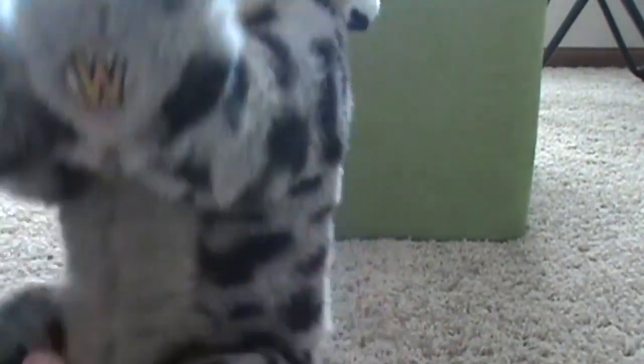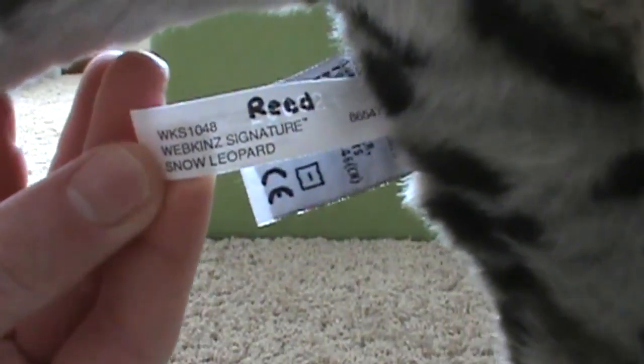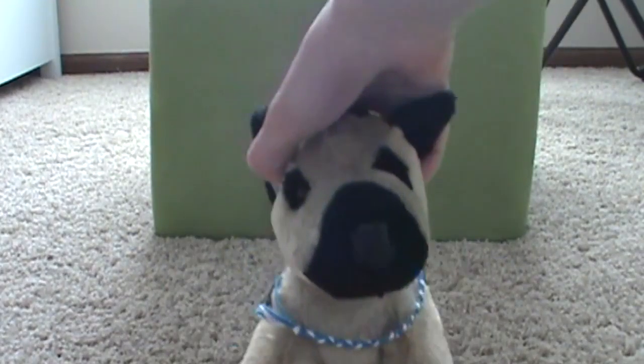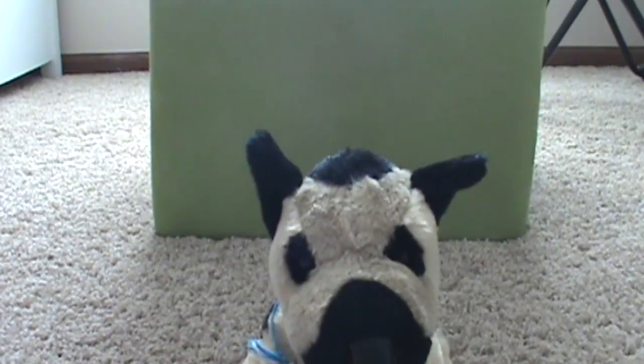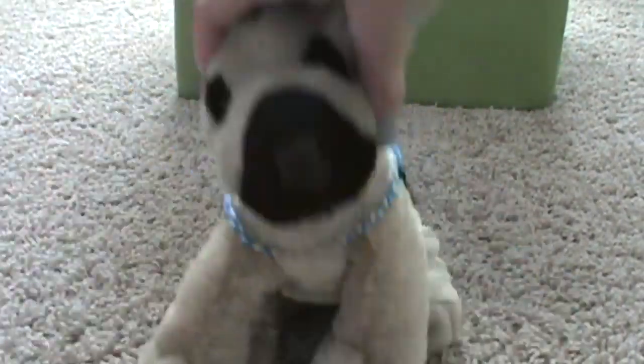And then I got another one for Christmas — she bought this one for me. This is Josh, and I put this on him. He's a German Shepherd, and I always wanted a German Shepherd because that was like my favorite dog for a long time. I still like them, and he's so cute.